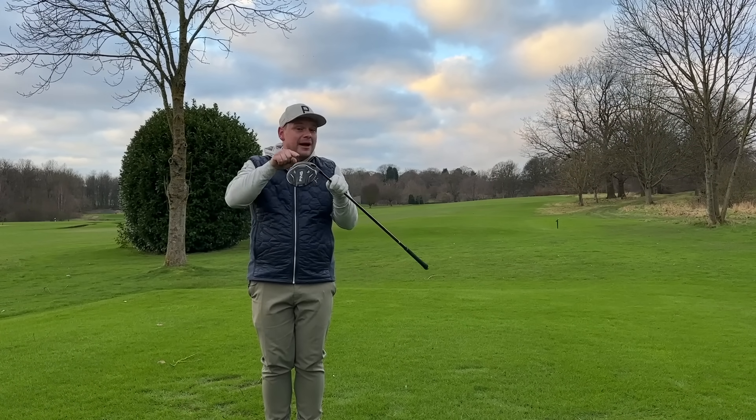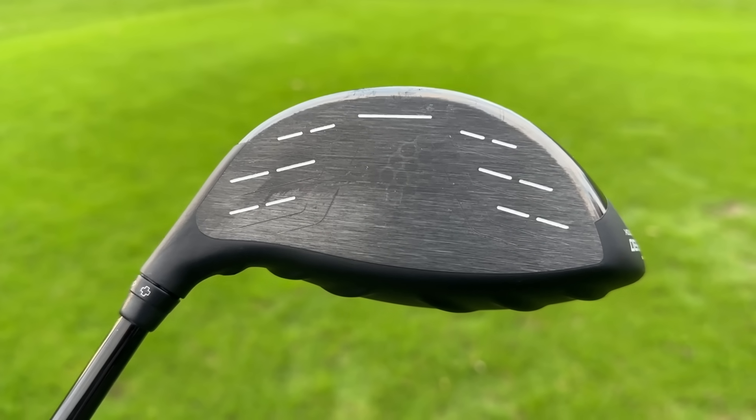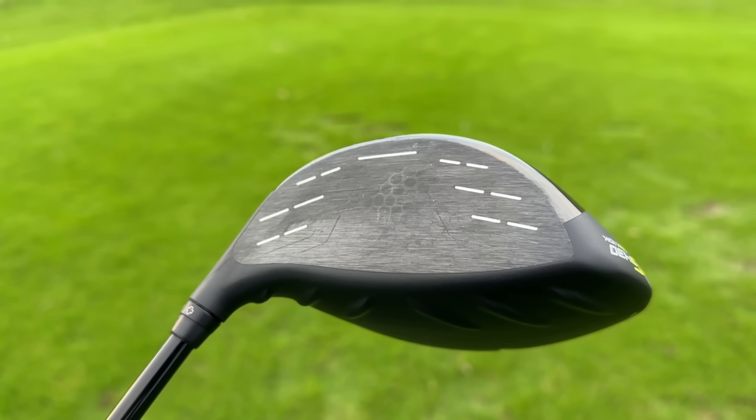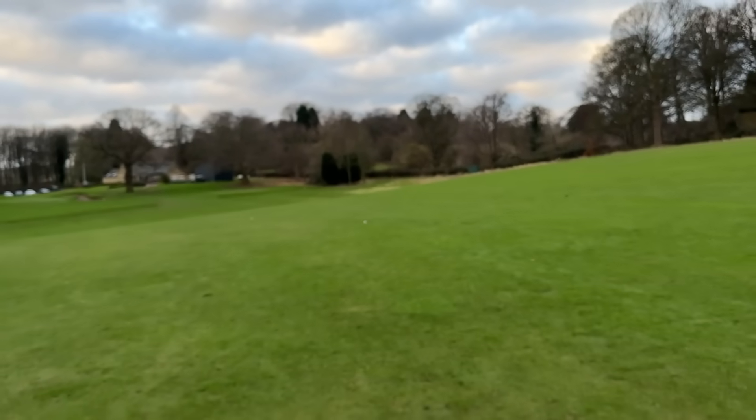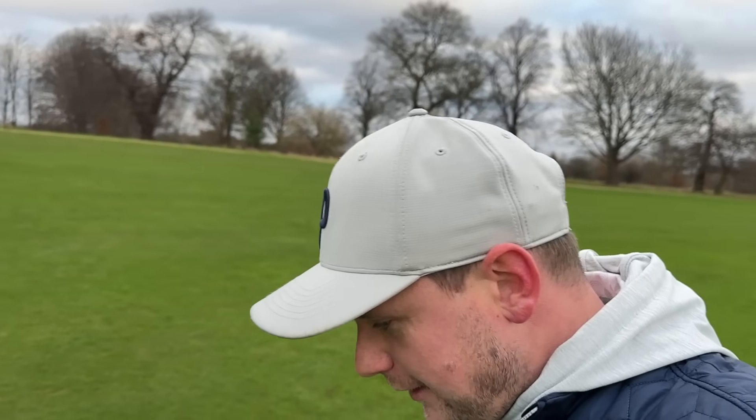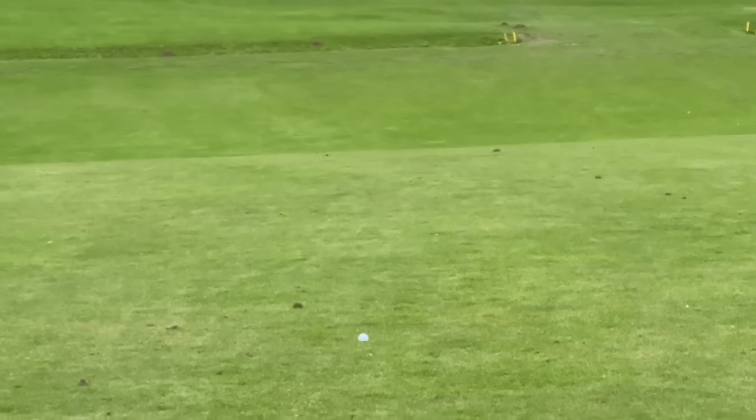Now with the G430 Max 10K — that felt incredible. Look at where this was struck on the face: tiny little bit off center, but realistically that's actually perfect. That felt incredible. Let's go see where they've finished. Both balls are bang smack in the middle of the fairway — really big hits for this time of year on this hole. There's about 10-15 yards difference, which could be down to the bounce or conditions. Number two ball is the G430 Max, and that's the G430 Max 10K — that's well and truly put the cat amongst the pigeons! Thanks for watching — smash that subscribe button below.